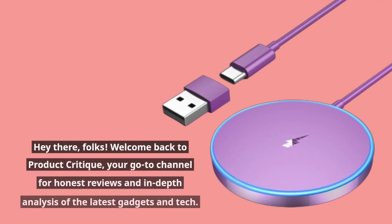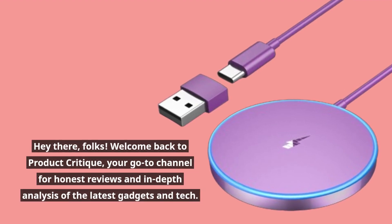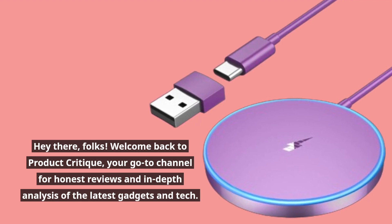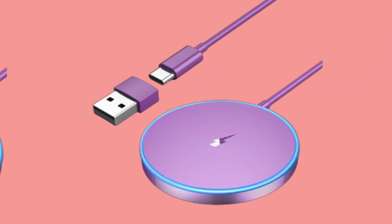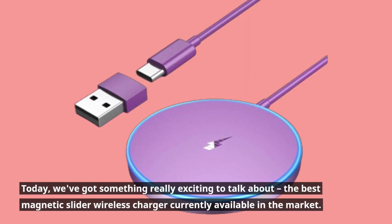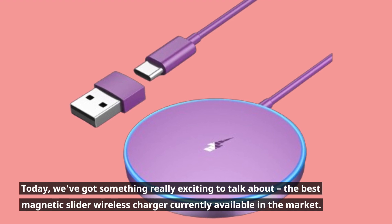Hey there, folks! Welcome back to Product Critique, your go-to channel for honest reviews and in-depth analysis of the latest gadgets and tech. Today, we've got something really exciting to talk about: the best magnetic slider wireless charger currently available in the market.